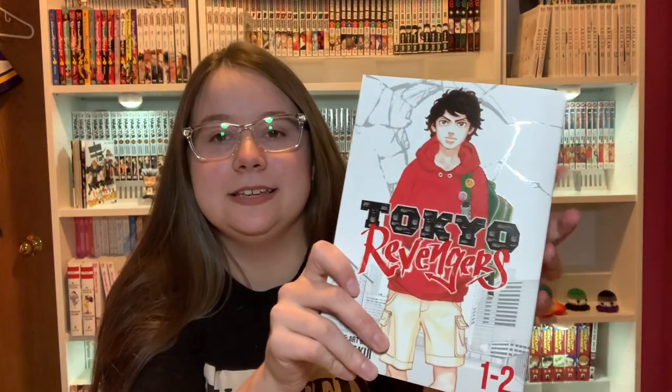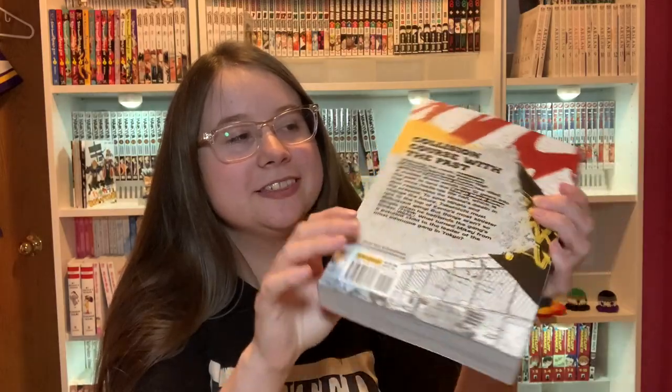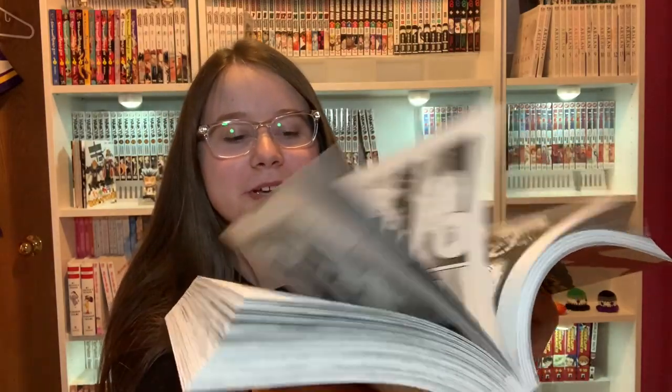First I do have some more Shuzo Oshimi — so this is Volume 3 of Welcome Back Alice. And the first omnibus volume of Tokyo Revengers. I think this is the paper people are complaining about, but it's fine — it's just like every other Seven Seas volume. I don't know why we're complaining about this, but whatever. It's nice and floppy.